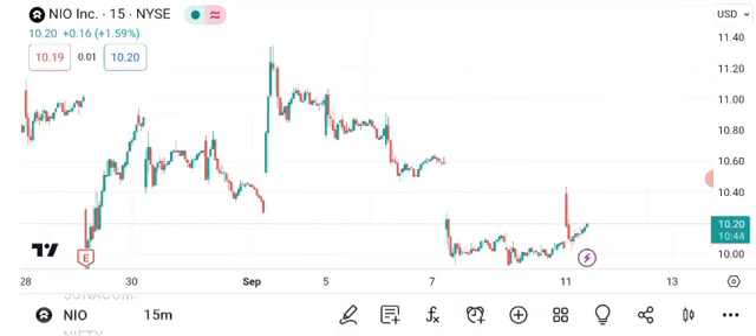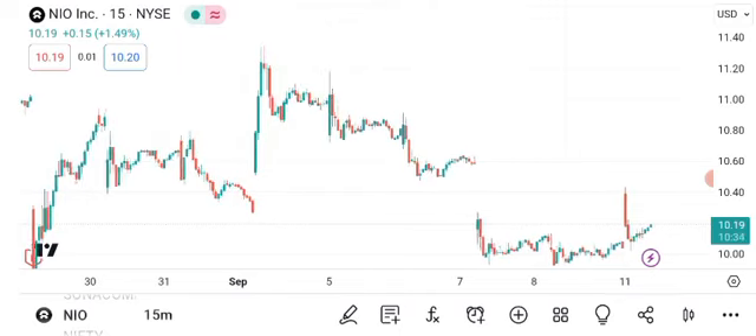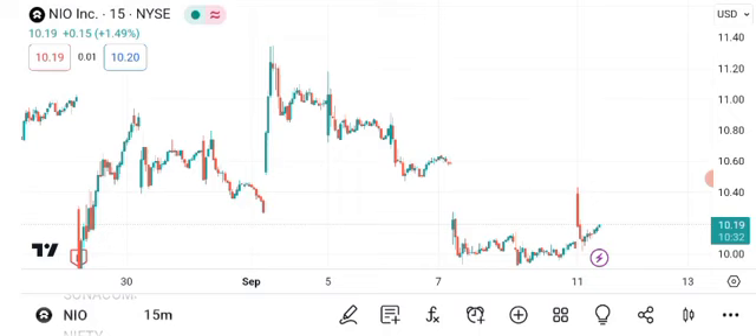Now let's look at the current chart for NIO. As you can see, we have some key indicators to consider. We're currently in an uptrend, but keep an eye on the support and resistance levels.